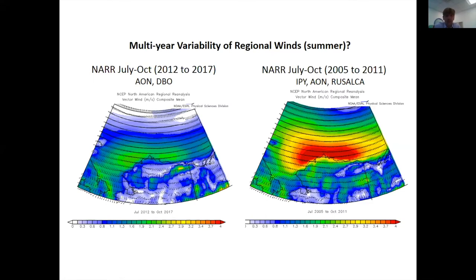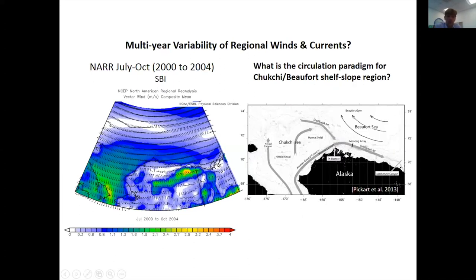We thought maybe 2016 and 2011 were just anomalous, so we looked at multi-year variability of winds. The 2012–2017 period really differs from 2005–2011, when programs like AON and DBO were active and some of the main insights on current regimes were established. It also differs from what was found earlier in the 2000s by SBI, showing a whole bunch of different things.